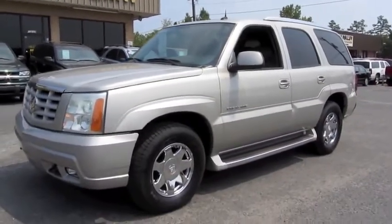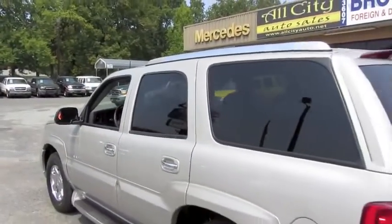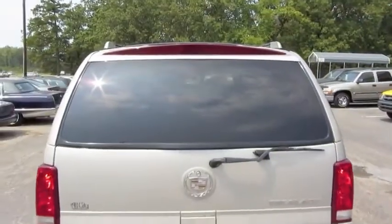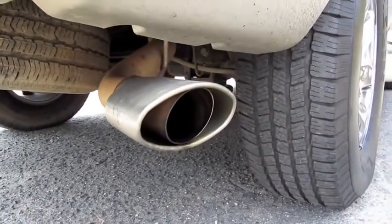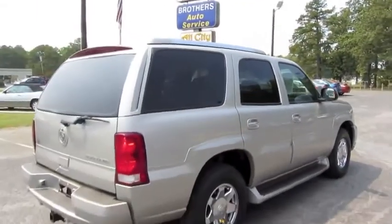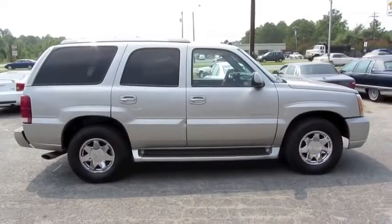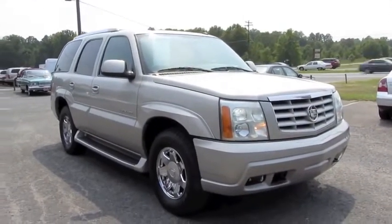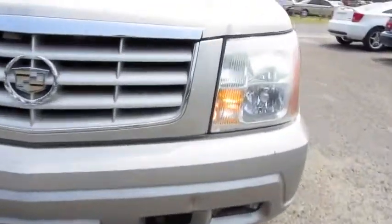Chrome wheels as well as running boards with chrome rocker. Straight body panels. Third brake light up top and rear parking assist. Stainless steel exhaust tip — great rumble. You also have xenon headlamps and tow hooks integrated into the bottom of the bumper.